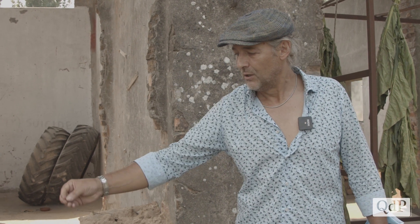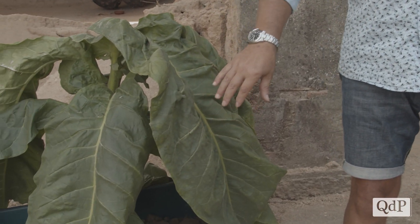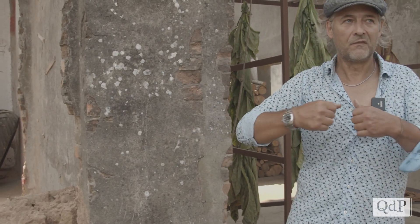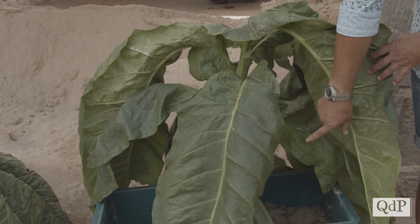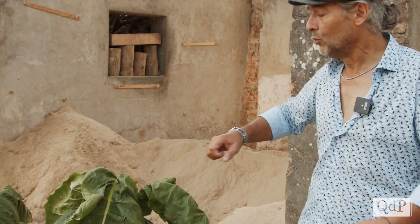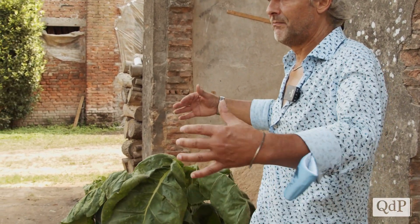La pianta ha un bocciolo floreale che non serve: bisogna cercare di tenere 7-8 foglie, perché tutta la forza della pianta va nelle foglie che si lasciano. Si va quindi a troncare la pianta sopra, si pulisce quella sottostante togliendo le 4 foglie sotto, si trattengono le 7-8 foglie sopra, e tutto il nutrimento dato settimanalmente si concentra nelle foglie che restano.